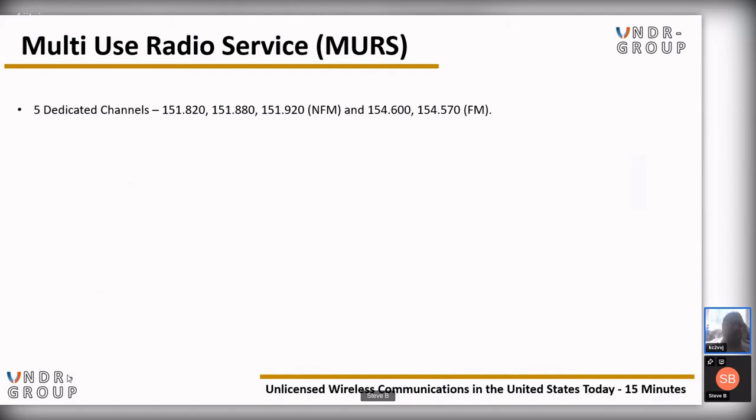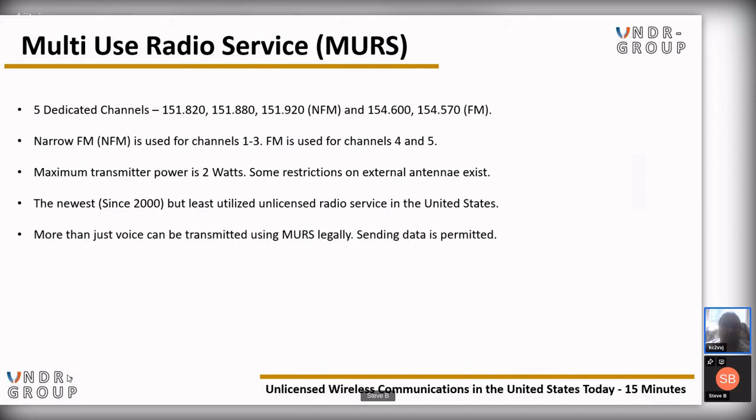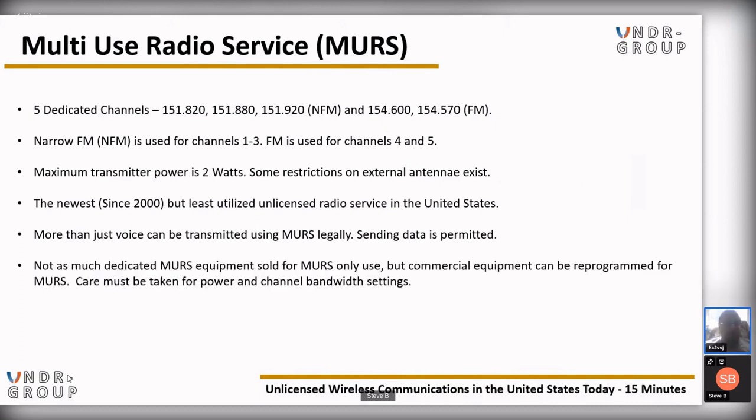Multi-Use Radio Service (MURS): five dedicated channels — 151.820, 151.880, 151.920 (narrow FM), and 154.600, 154.570 (wide FM). Narrow FM is used for channels 1 through 3; wide FM for channels 4 and 5. Maximum transmitter power is 2 watts. There are some restrictions on external antennas. MURS has been available since 2000 but is the least utilized radio service in the United States. More than just voice can be transmitted — sending data is also permitted. Not as much dedicated MURS equipment is sold, but commercial equipment can be reprogrammed for MURS, with care for power and channel bandwidth settings. A simple 18-inch antenna works beautifully for MURS.